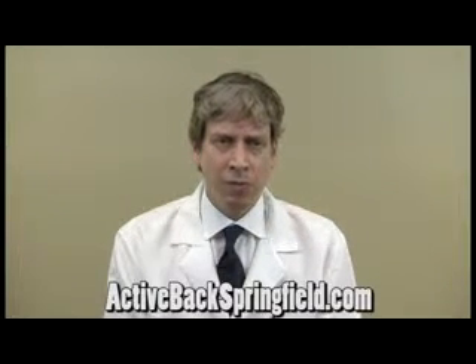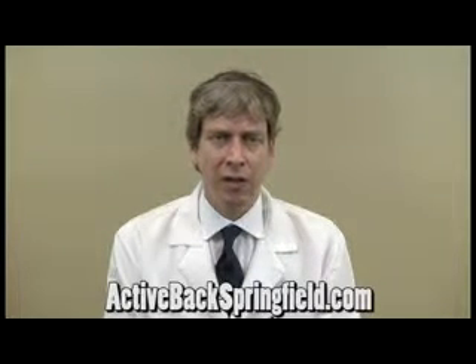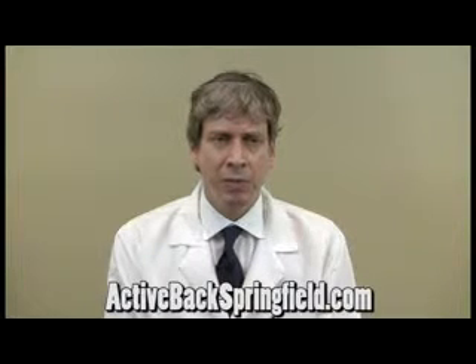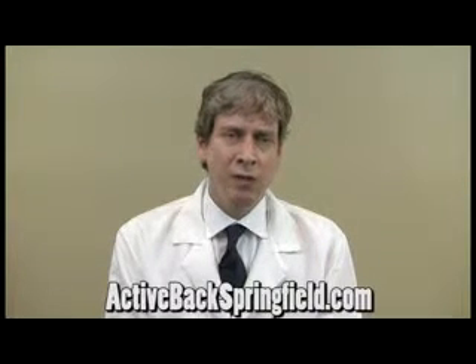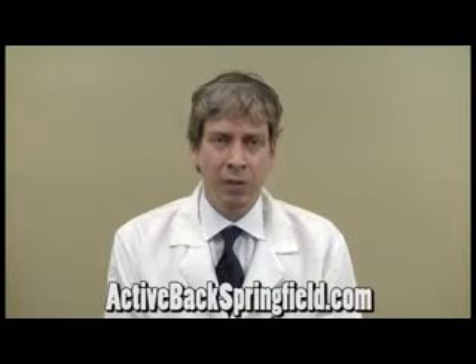For a cash patient — someone who has never been in an accident or has no insurance — the typical charges, depending on what is done, tend to be about $60 for a manipulative treatment.